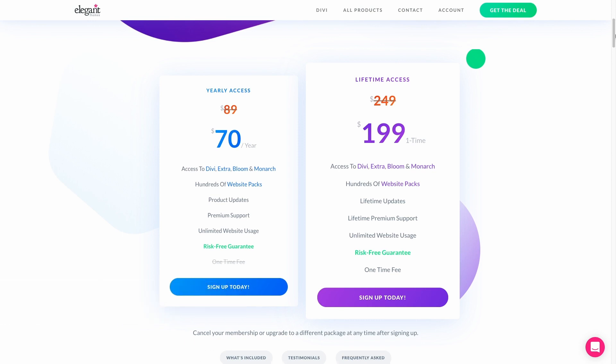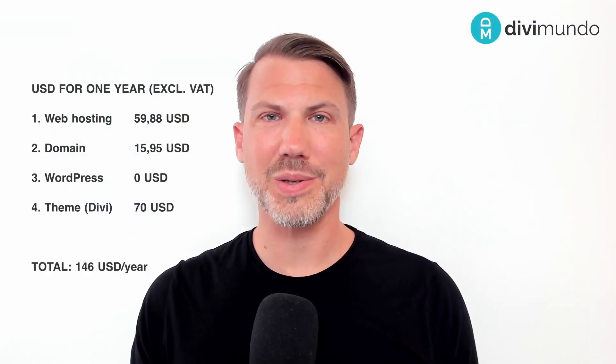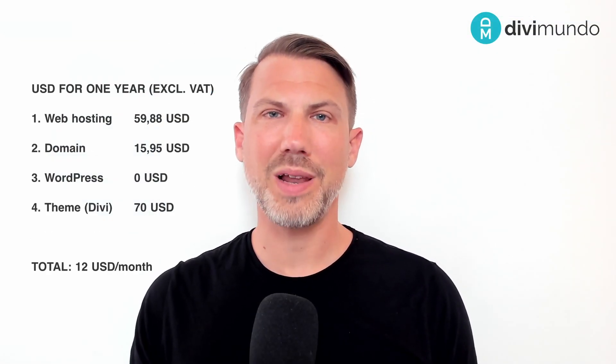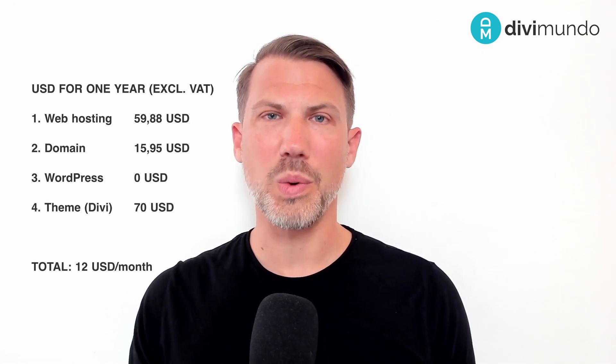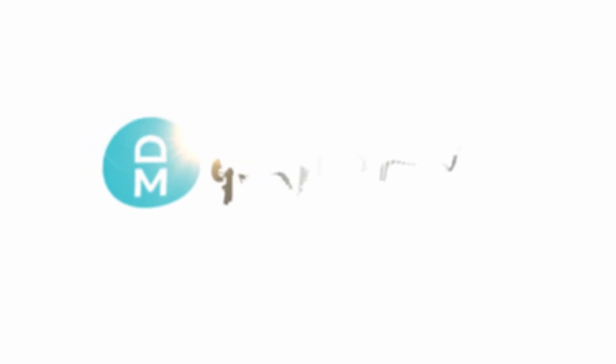So if we sum it up, it's $146 US dollars for a year, or $12 a month. I think that's a pretty sweet deal for having your own website.